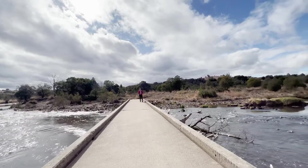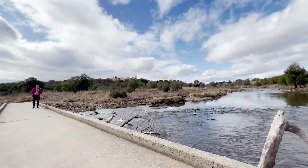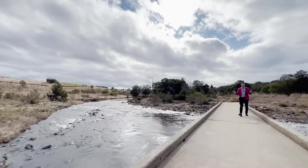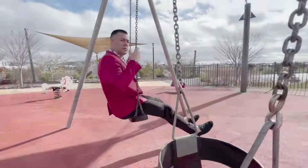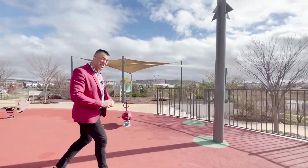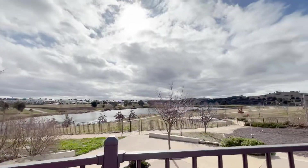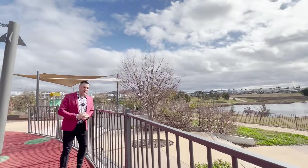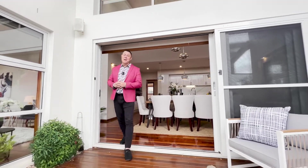Here we are at the Molongolo River — literally a one-minute walk from your doorstep. You can get outside, get some fresh air, stretch your legs, take the dog for a walk, take the kids out, feed the ducks, and just be one with nature. There's also a fantastic playground just a two-minute walk away, heaps of space for kids, and a beautiful pond as well.